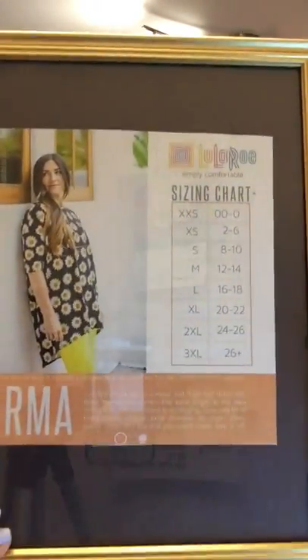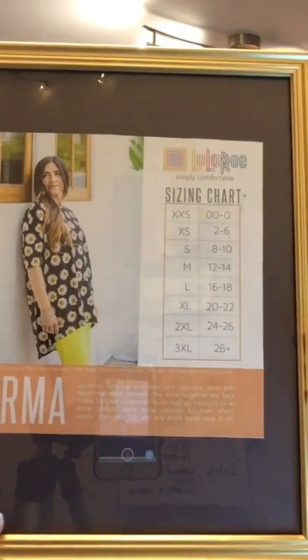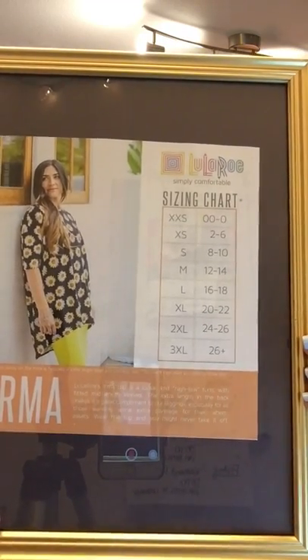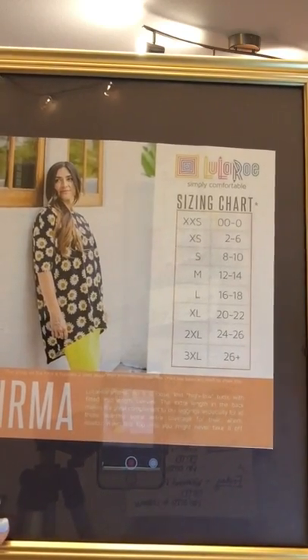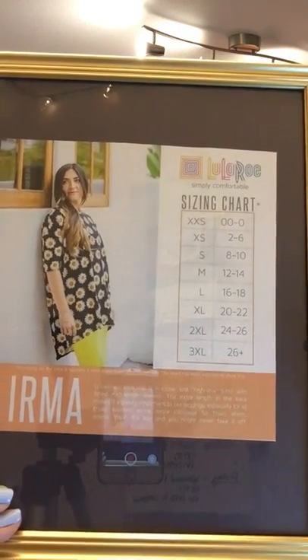Irmas are $35. They are our company's first shirt — made to go with our leggings and our Cassie skirts, so they provide just the right amount of coverage. They come in sizes extra extra small through 3X. You can downsize one or two from your classic tee size if you want a fitted look, or upsize depending on how you'd like to style it.